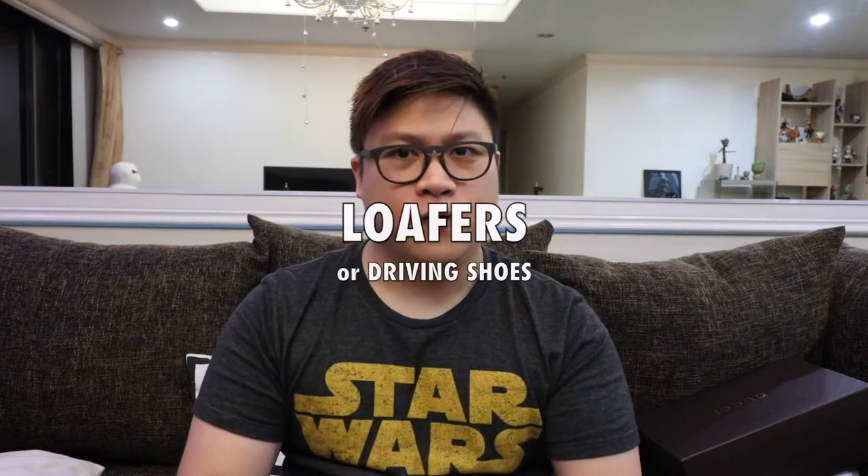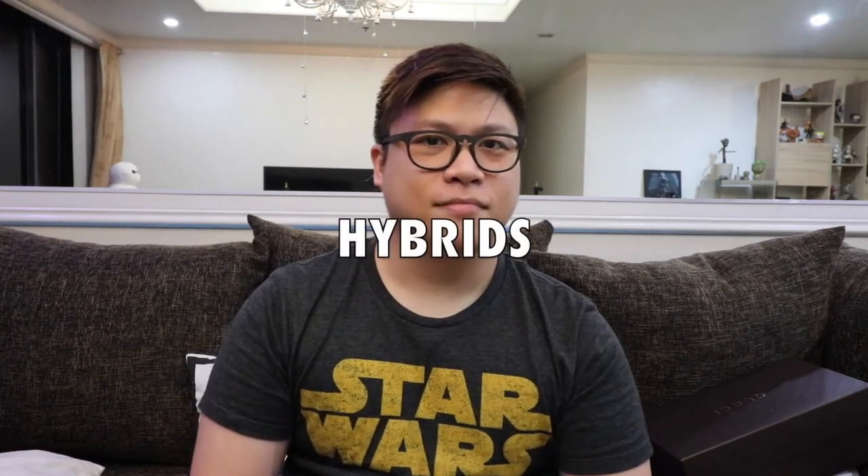Those are the top five shoes: leather shoes, loafers, sneakers, running shoes, and hybrids. Thanks, Colin. A quick disclaimer before we end — we are not super sneakerheads nor shoe experts. These are just the shoes that we feel have worked for us and should work for you guys too. Thanks, and check this channel out again for the next vlog episode in a few days. Peace.